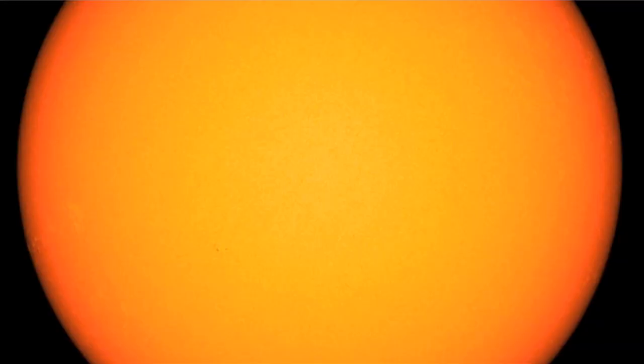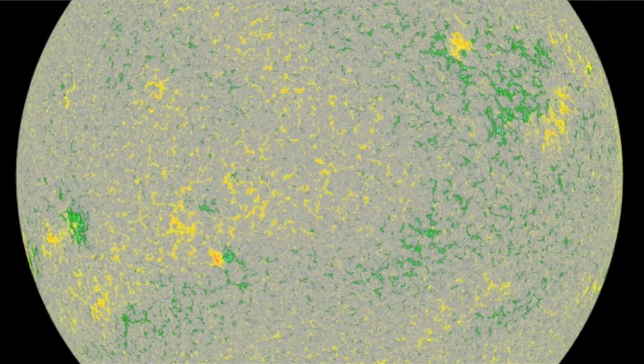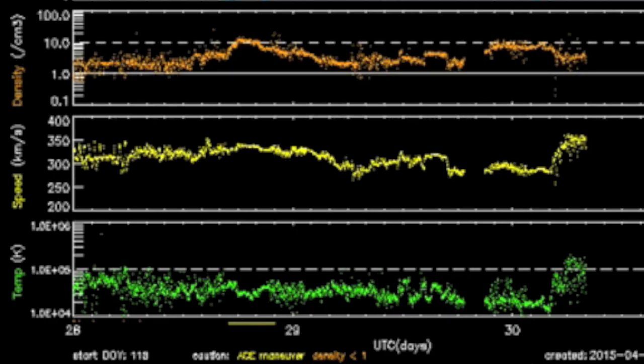Looking at the sunspots again today reveals almost nothing. Tiny umbras illuminated only by the magnetogram in a couple of places, but on the limb we have some umbras just now becoming visible — still days away from a geoeffective space weather position.